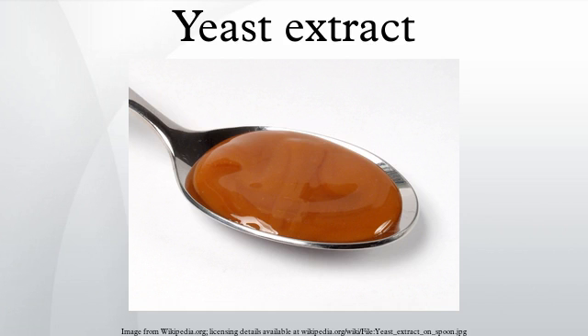Yeast extracts in liquid form can be dried to a light paste or a dry powder. Yeast extracts, as well as fermented foods, contain glutamic acid which, in solution with sodium ions, is the same as monosodium glutamate.